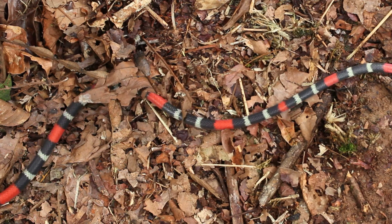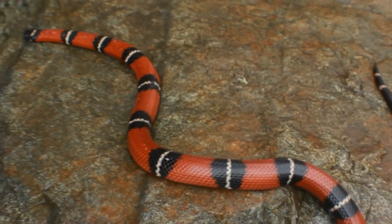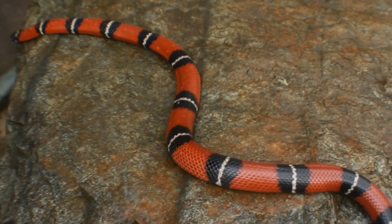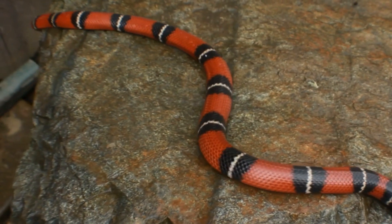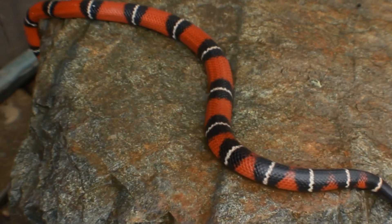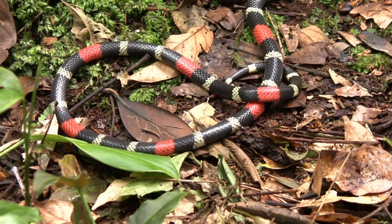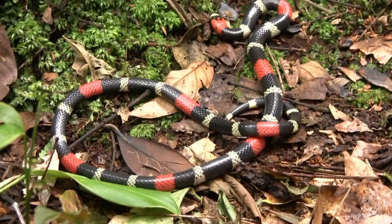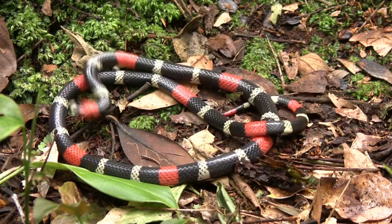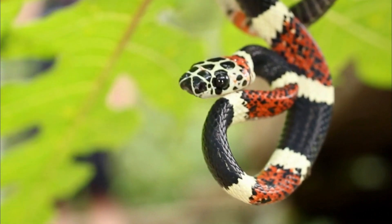Behavior and Diet. Coral snakes are primarily active during the day, though they may also be seen at night. They are secretive and elusive snakes, often hiding under rocks, logs, or leaf litter. These snakes are carnivorous and primarily feed on other small reptiles, including other snakes, as well as amphibians and sometimes insects.